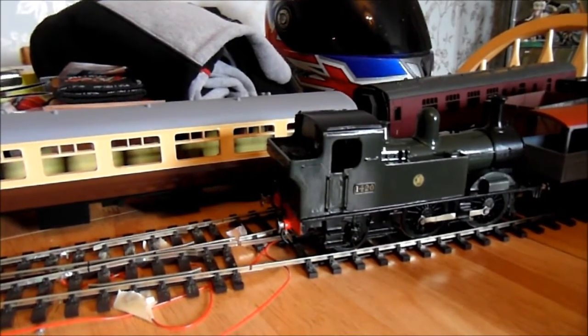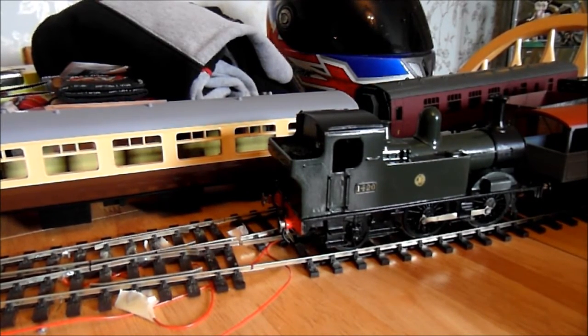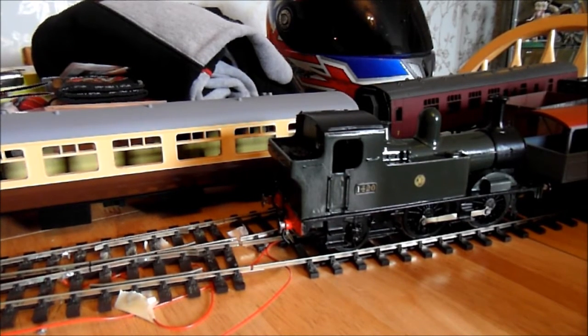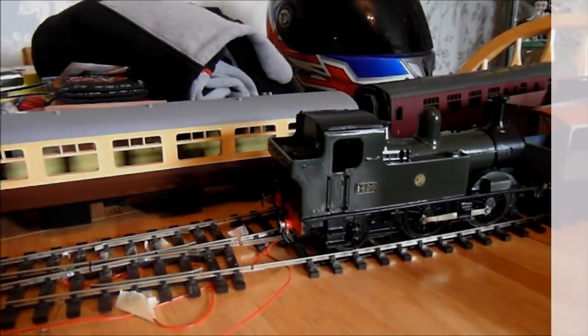That is it for this video — thanks for watching. Please let me know what you think. Do you like what I'm telling you about the layout? Do you like the rolling stock I'm working on? Do you have any suggestions? I'm open to suggestions. If you do O gauge and you're watching these videos, please let me know your thoughts and ideas. Thanks for watching, bye until next time.